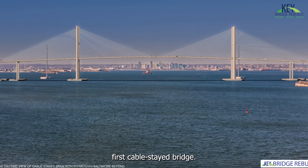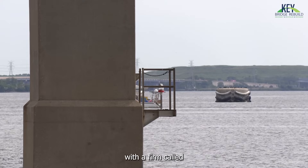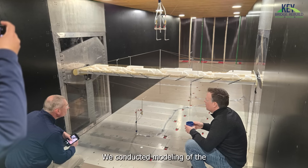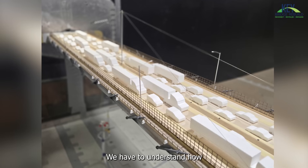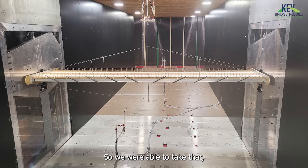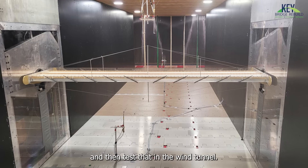The new design will be Maryland's first cable-stayed bridge. Harkness says his team partnered with a firm called RWDI in Canada to conduct wind tunnel testing. We conducted modeling of the proposed bridge. We have to understand how a cable-stayed bridge is going to react in the wind conditions given the geometry of our bridge, so we were able to make a physical model and then test that in the wind tunnel.